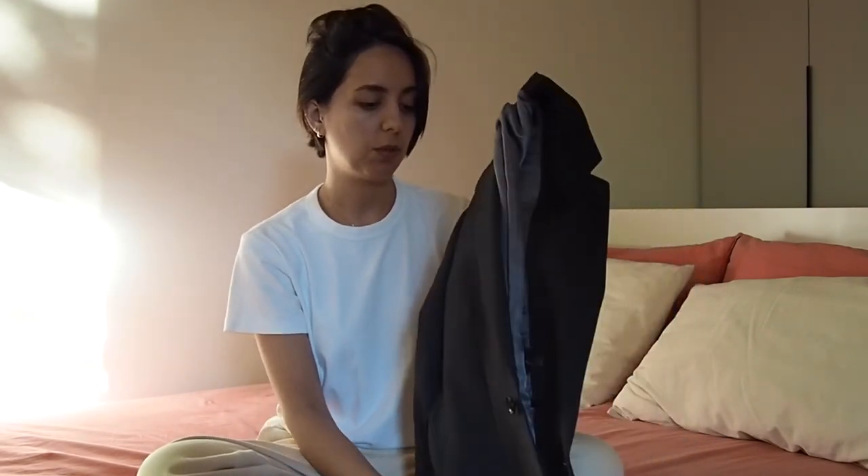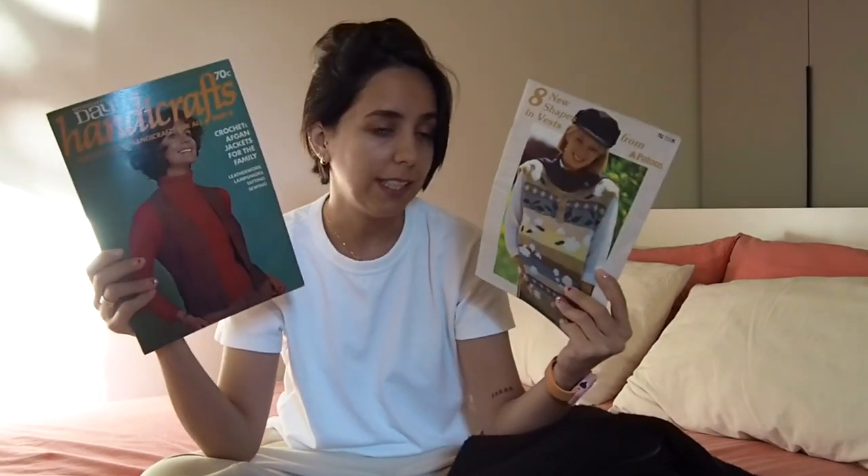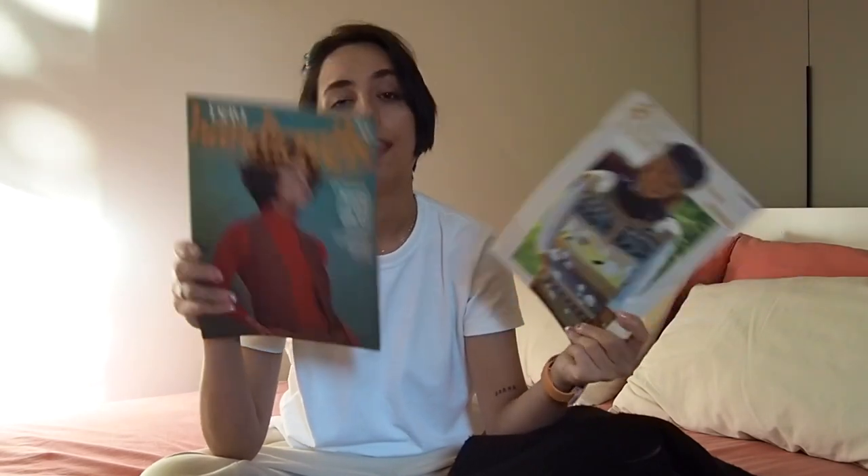This was my thrift haul! All together I ended up spending: $20 for the blazer, $6 for the shirt, $8 for the jumper, and $1 each for the two pattern books — so I ended up spending $36 total. I hope you enjoyed this video, I really enjoyed making it and I'm looking forward to making more. Please like this video, click the subscribe button, and see you next time!